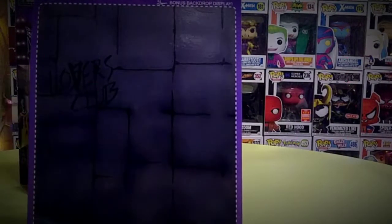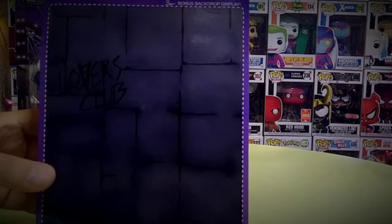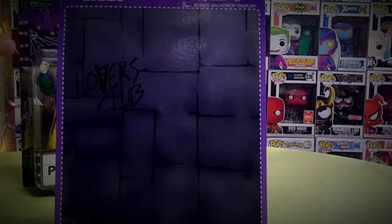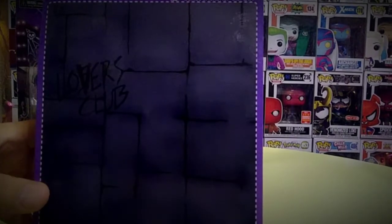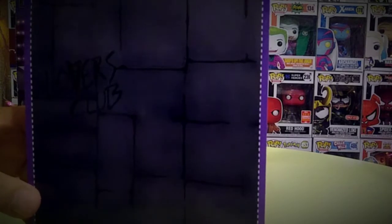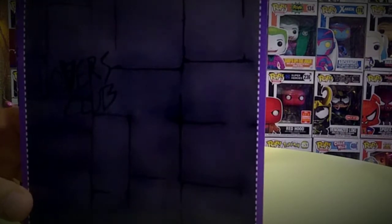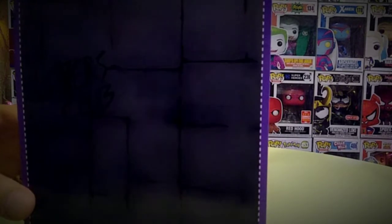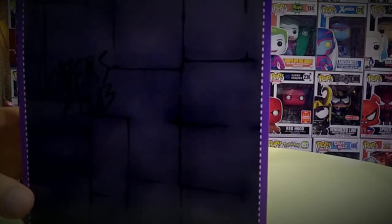It's considered a bonus backdrop display, so when you display your figure and want to do a little photography work, you can put it here as the background. On the back of the box it says 'Lovers Club' — I'm not sure what that's about, maybe it was a scene in the movie. It also says: 'Bring the fun of Saturday morning cartoons to your horror collection with these adorable little creeps. Pick your favorite or collect them all, and make every day Toonie Terror time.'